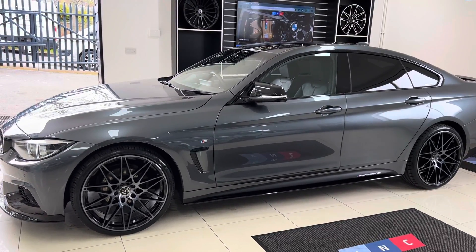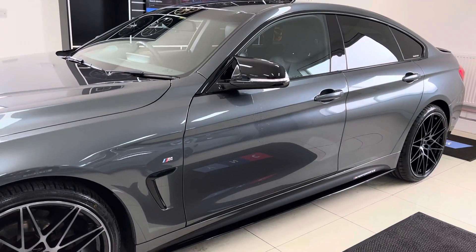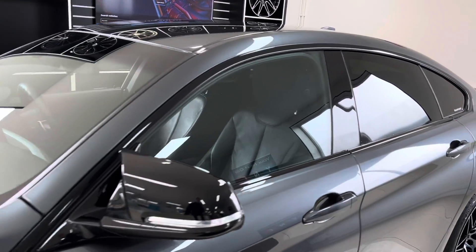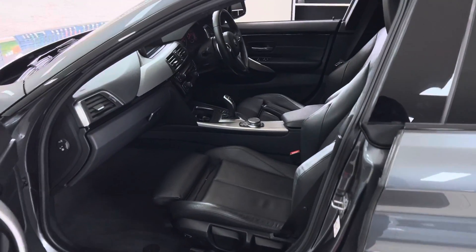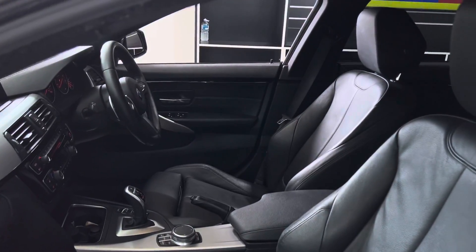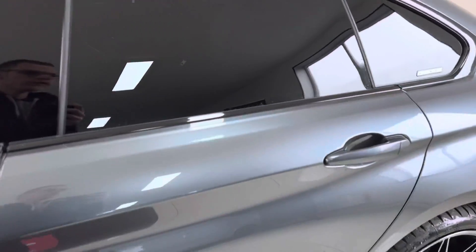Really nice to have that. Also down the side you'll see the gloss sill extensions, YNTM Performance decals, gloss black mirror caps, and then the rear sun protection glazing. Inside, this car comes with Dakota leather in black, heated front seats, and an eight-speed sports automatic gearbox, which is going to work really nicely with both the four-wheel drive and the two-litre turbocharged petrol engine in the front.